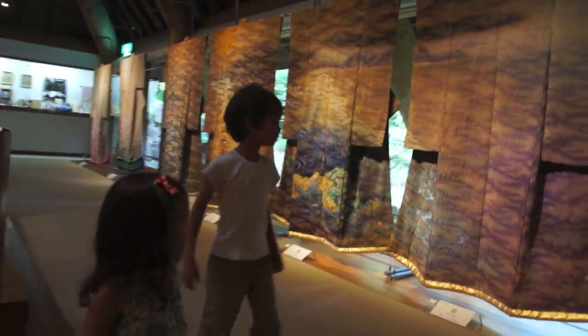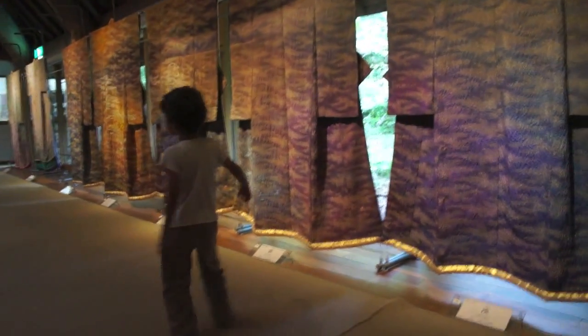If you're wondering why I'm talking in a whisper, it's because I'm not sure if I'm allowed to be taking videos in here.